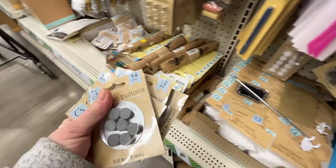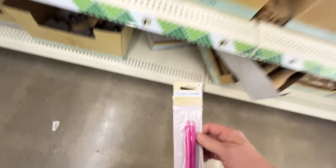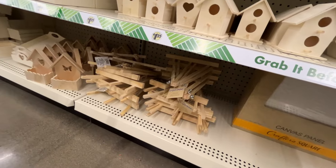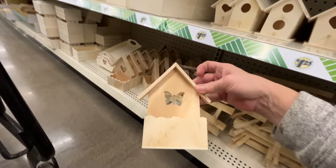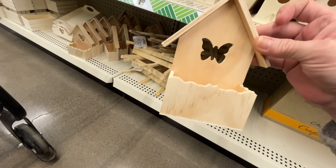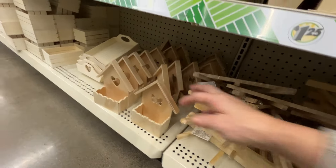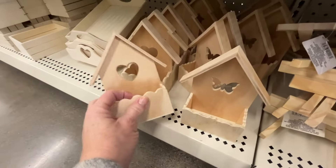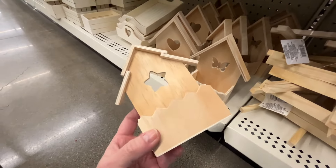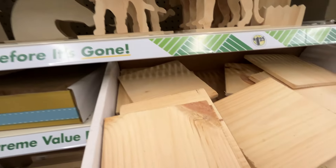Over here they have some wooden stuff that I think is really cute - I've never seen these before. They have this little box thing with a butterfly where you could put like greenery in the front. They have a heart and they have a star. These would be so cool - you could have kids paint these and give them as gifts. I think those are really nice.